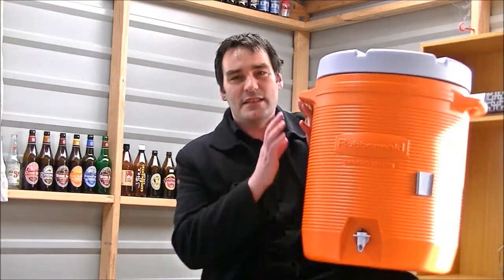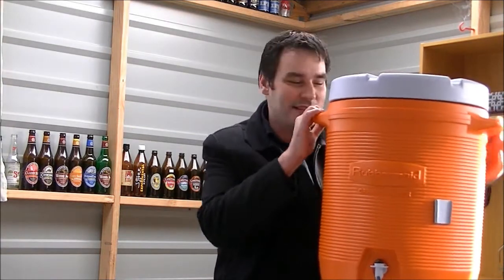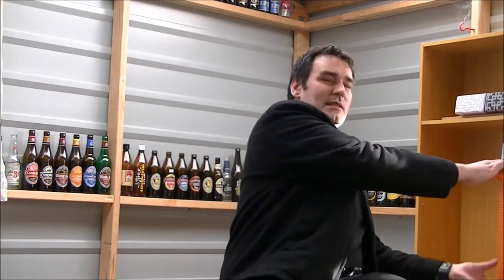I had a knock on the door yesterday and there was a courier there with a rather large package for me, and it had this in it. This was something I ordered about two months ago off a website and it never turned up, so I cancelled the order and they refunded the money — and it still turned up anyway. So I basically got a free mash tun, which is pretty exciting.